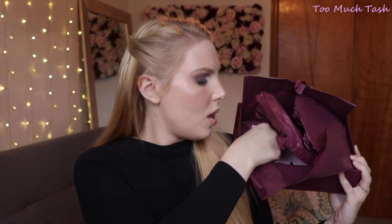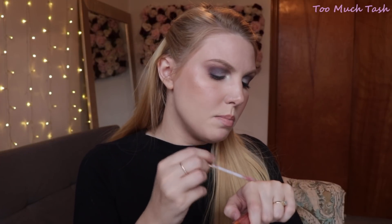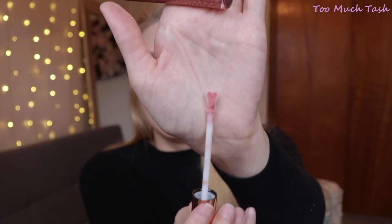Moving on, we have the Collagen Lip Bath in the shade Pillow Talk. It's a kind of glossy product and it is a little sticky — not like an oil. It smells minty and the applicator is shaped like a little heart, which is cute. It doesn't deposit too much color but it does have a slight pinky undertone without being very opaque.